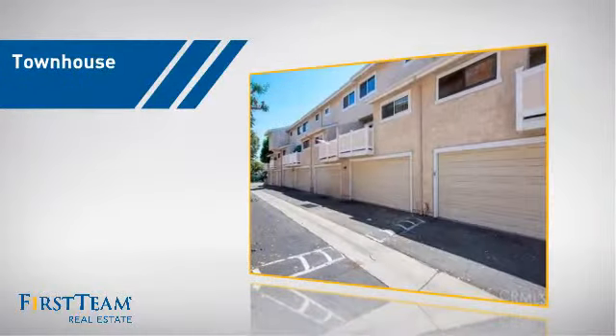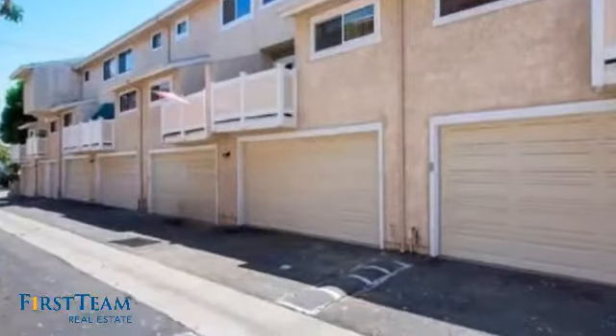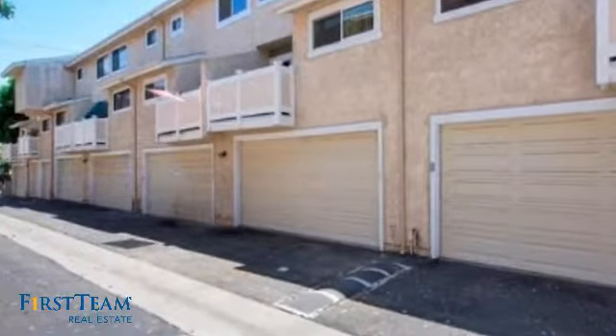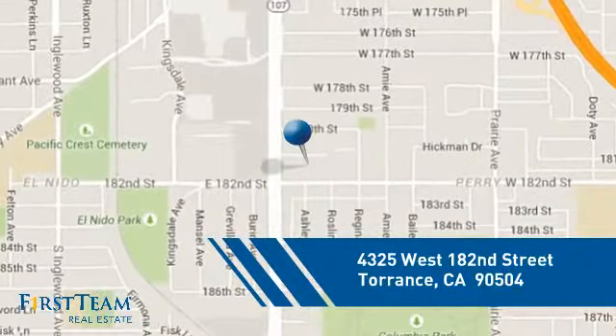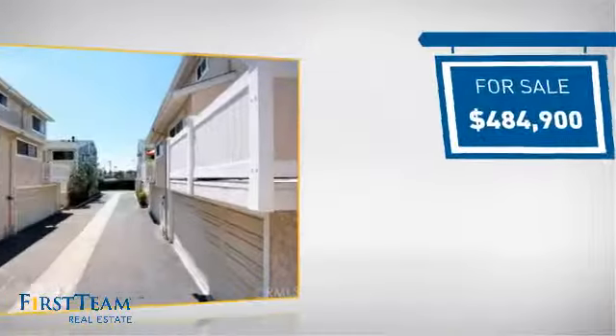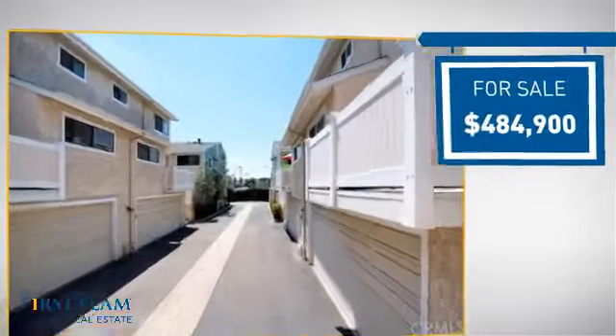This townhouse is a great choice for those who seek privacy, comfort and convenience within an urban lifestyle. It's located in the Torrance area, currently listed at just over $475,000.